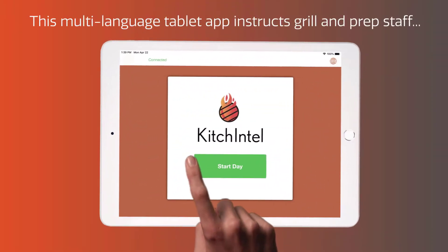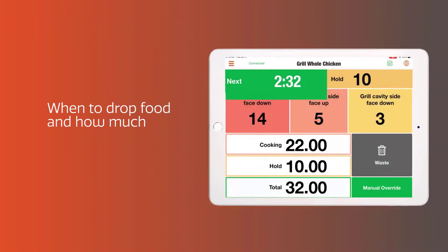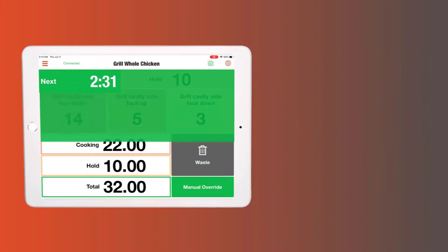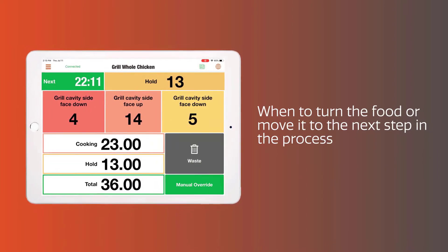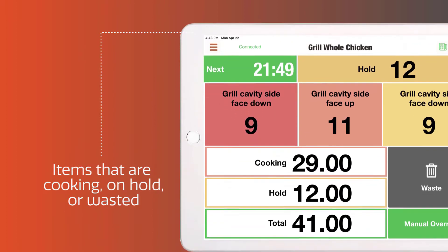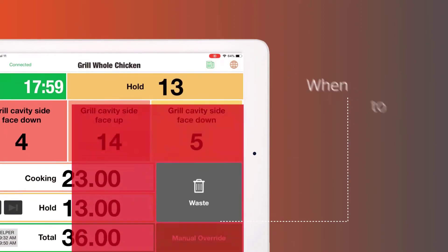This multilingual tablet application instructs grill and prep staff when to drop food and how much, when to turn the food or move it to the next step in the process, how many items are cooking, on-hold, and wasted through alerts.